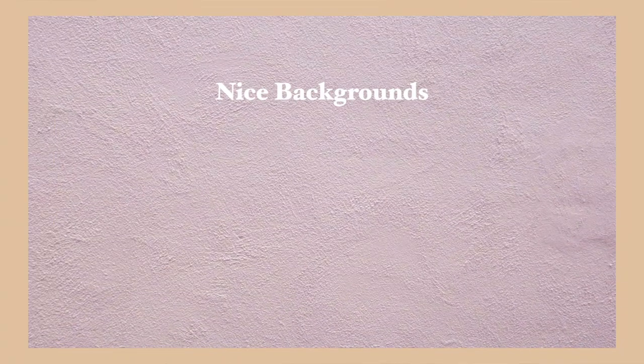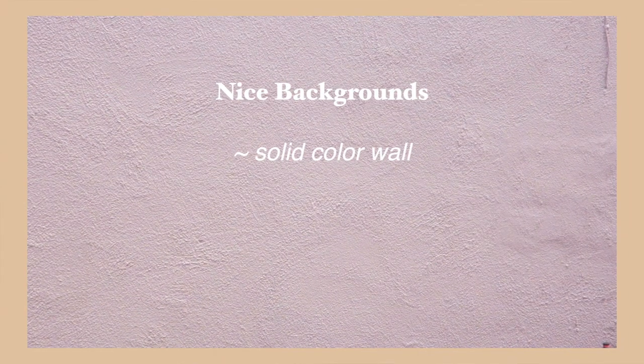Another thing with location is the background. Make sure there aren't any things in the background that look like they're going through your head even though they aren't. If there's a black pole behind you it'll blend in with your hair and look like there's a pole sticking out from your head. I'd suggest a plain background — just go for a wall or a door. You can put a sheet over your door for a nice background. This keeps the focus on your face and makes for a more professional-looking photo.